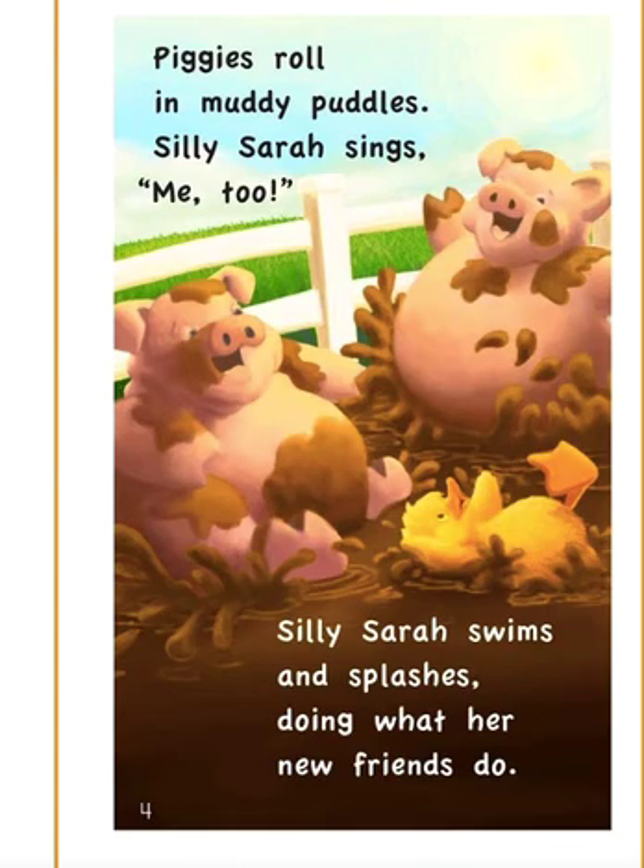Peggy's roll in muddy puddles. Silly Sarah sings, me too. Silly Sarah swims and splashes, doing what her new friends do. Lots of S words at the beginning.